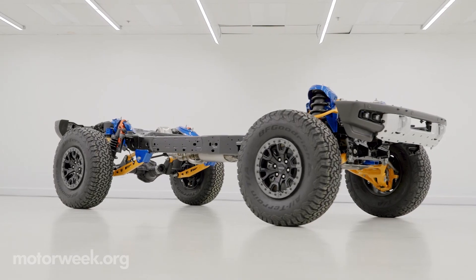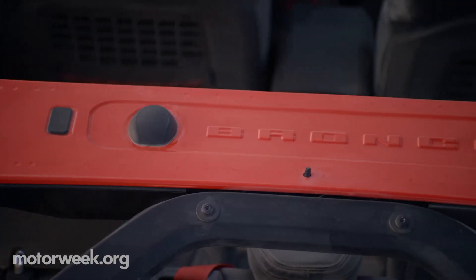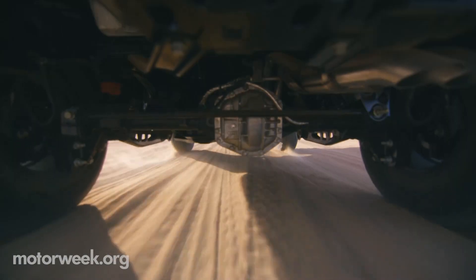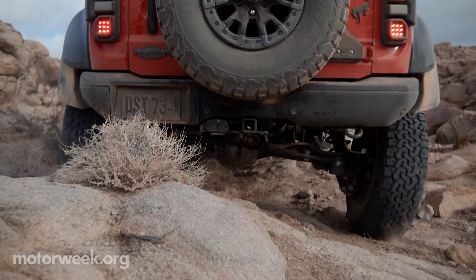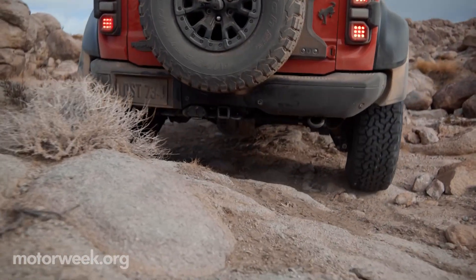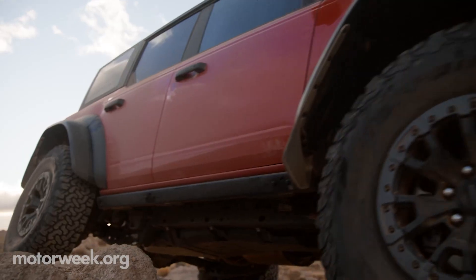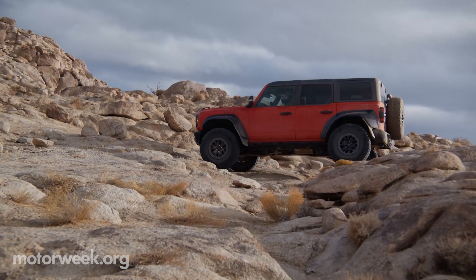Other upgrades include a fully boxed steel frame, new shock towers, B and C pillar reinforcement, and Fox suspension. Specifically, the Bronco Raptor is outfitted with Ford's High Performance Off-Road Stability Suspension System, or HOSS. It uses semi-active dampers and suspension height sensors at each corner of the Bronco to monitor terrain conditions and adjust tuning accordingly.